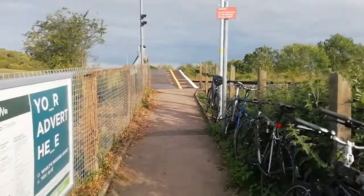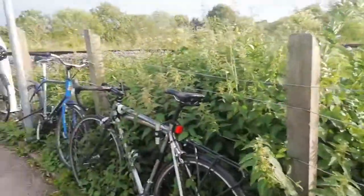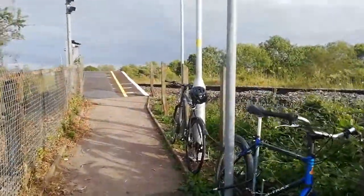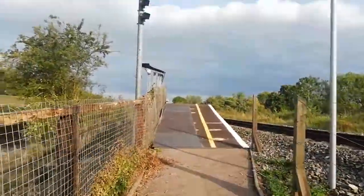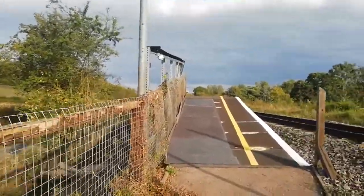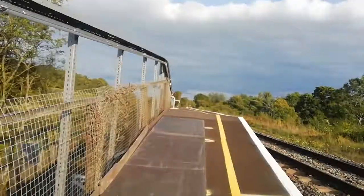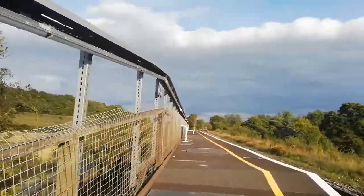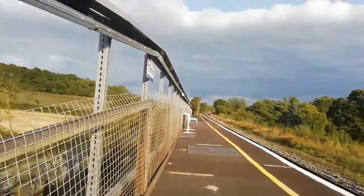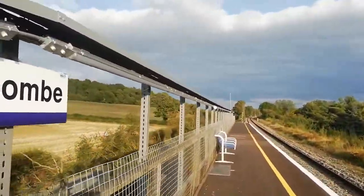You can see people who use the one train a day have chained up their bicycles here. It's really just a simple, basic wooden affair — just a bench and nothing else.